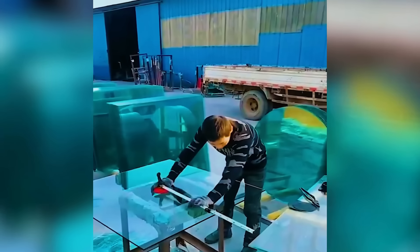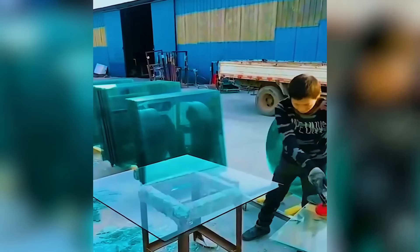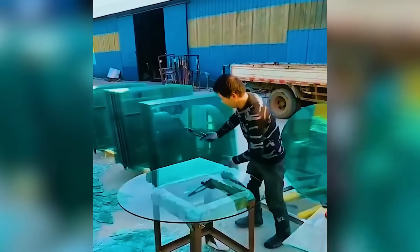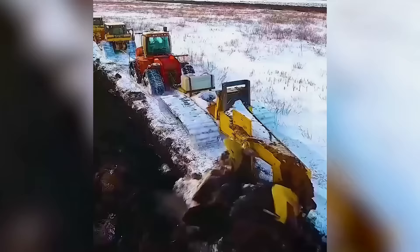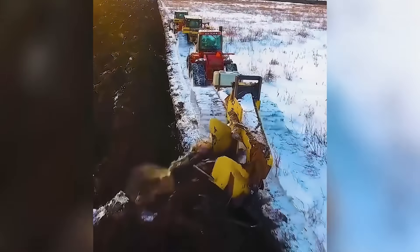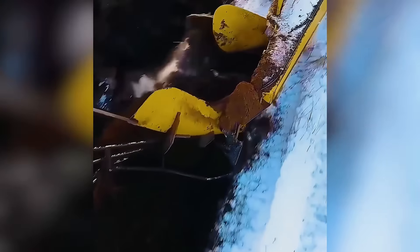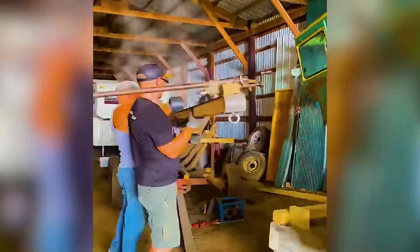An expert cuts glass into perfect circles with skillful ease. Steam bends wood with surprising simplicity.